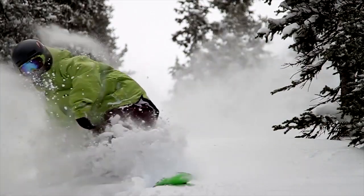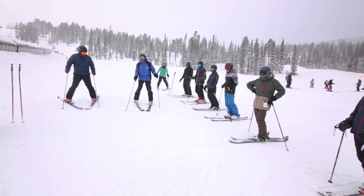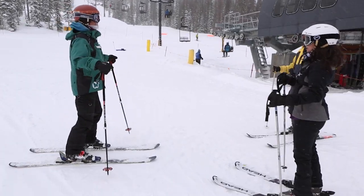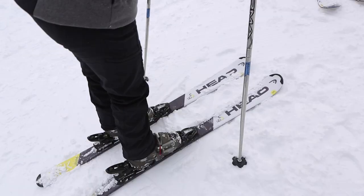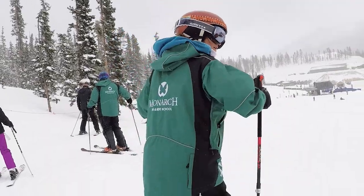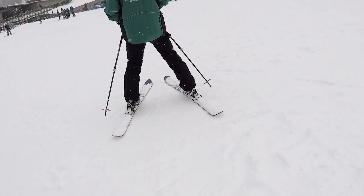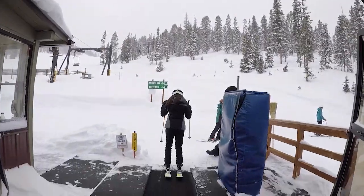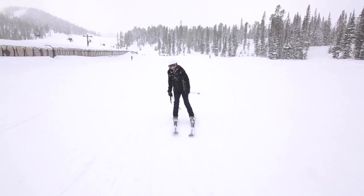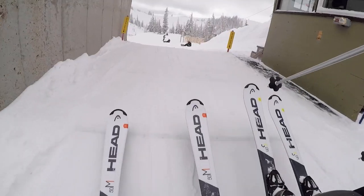New to skiing or interested in learning how to snowboard? Monarch offers group or private lessons staffed with certified instructors ready to customize to your specific goals. The most important thing in skiing is balance — stay stacked, nice and centered. Since skis don't have brakes, keep your hands out in front, knees nice and bent, and slow down with your pizza wedge. And once you've got your legs under you, hop on the lift and explore the trails.